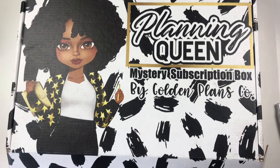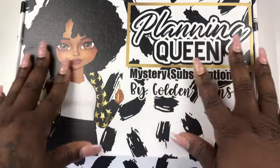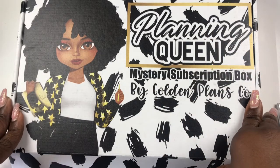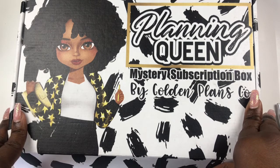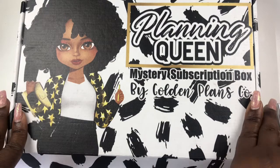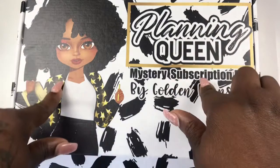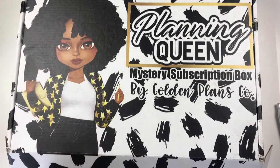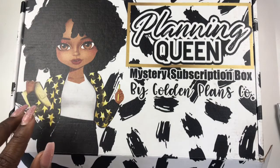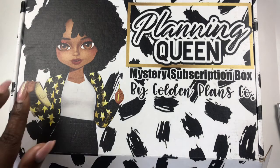Hey friends, this is Tricka — Tricka Plans — welcome to my channel! I have happy mail today. I received this box of goodies, the Planning Queen mystery subscription box by Golden Plans Co, and I'm here to show you guys what's in it. You know I am here to share my passion for planning, hauls, and crafting.